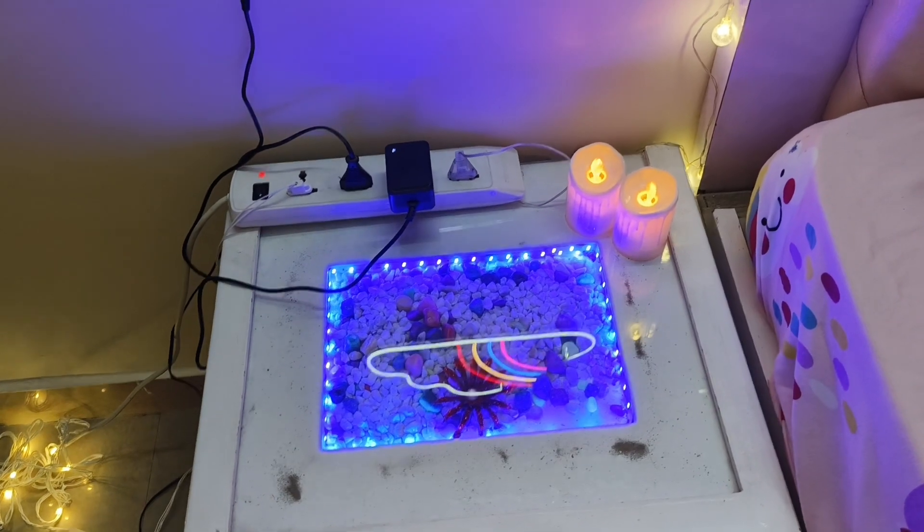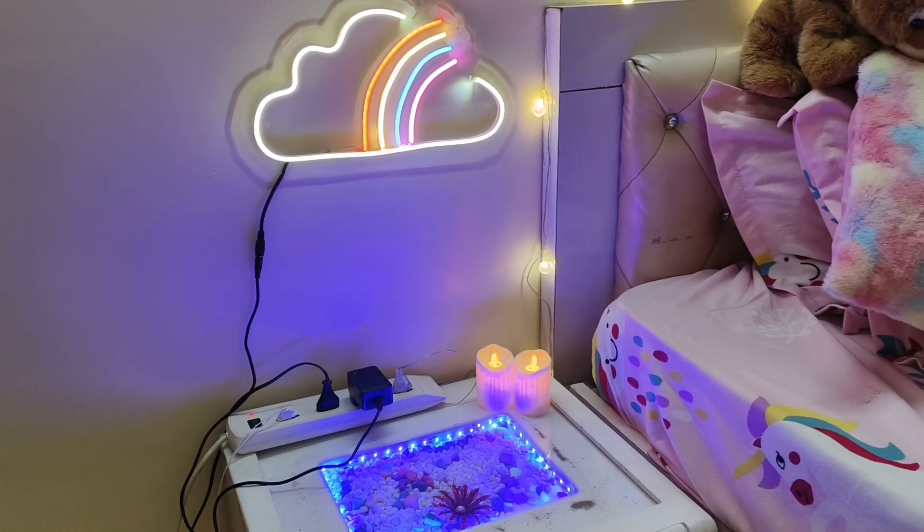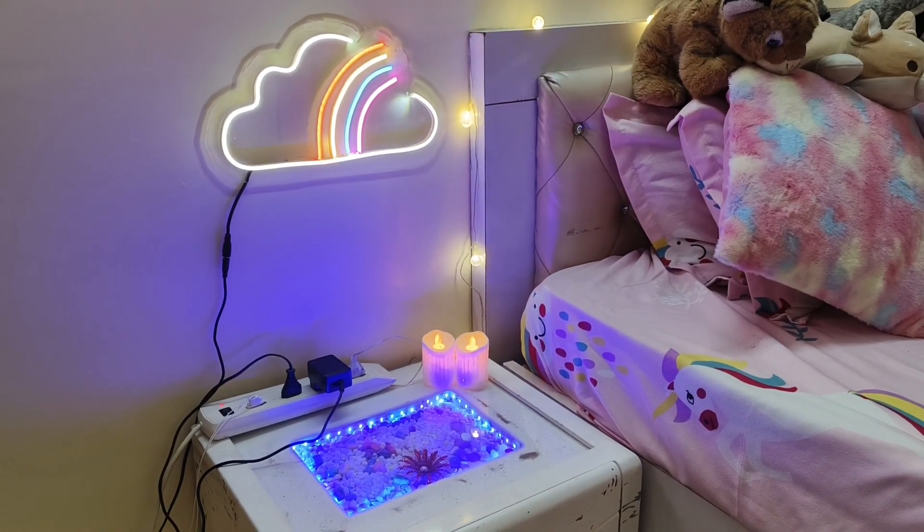This is my side table. It is quite clean because I don't keep all of my stuff here — I just have these two candles and a switchboard which connects all the lights to this side.